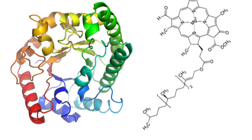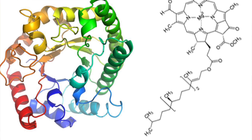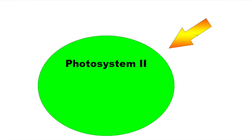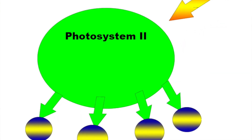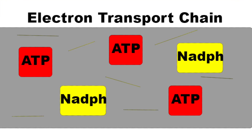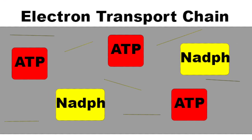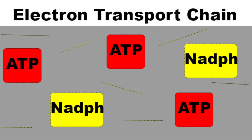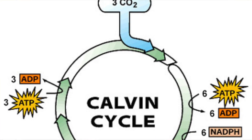Inside each thylakoid, a chemical called chlorophyll and a bunch of protein complexes including photosystem 1, photosystem 2, and ATP move around. When light hits each thylakoid, photosystem 2 absorbs the light and the chlorophyll gets excited and gives away electrons. The electrons enter the electron transport chain where they are sent through substances called ADP and NADP+, also known as ATP and NADPH when they are full of energy, to an area where the Calvin cycle begins.